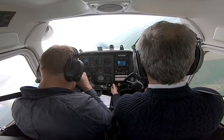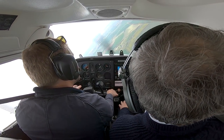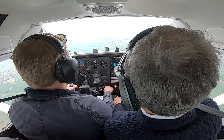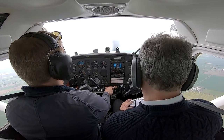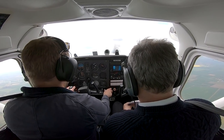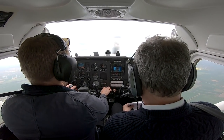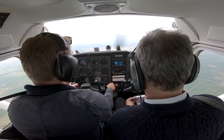Then there's recovery from an unusual attitude. Jeremy will put the plane into an unusual attitude, make me look down so I can't see, then say 'look up and recover.' There are multiple ways out: if it's a spiral dive, bring the engine back, level the wings, reduce speed and get the plane level again. If it's a stall, get the nose down, get airspeed up, and recover from the stall as you normally would.